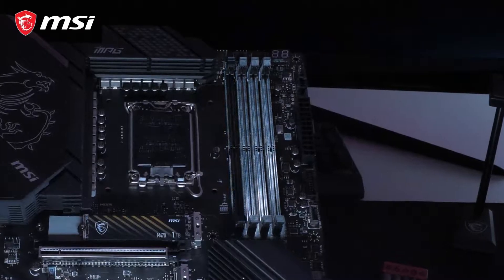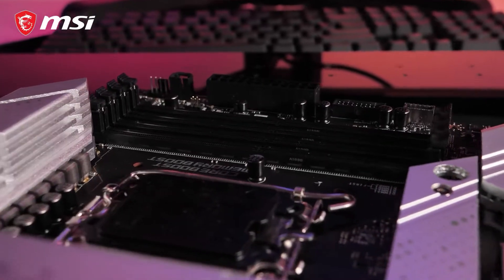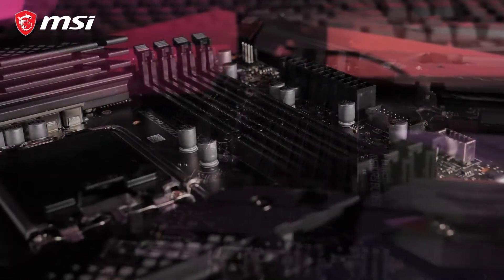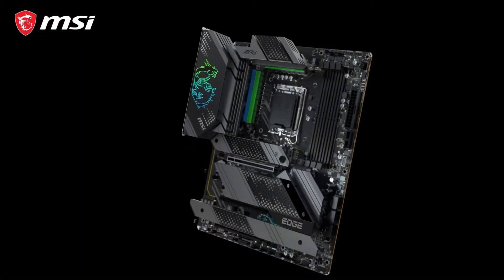The MPG Z690 motherboard with DDR5 support is capable of extreme memory speeds up to 6666 MHz. You can also choose a DDR4 model with memory speeds up to 5200 MHz.